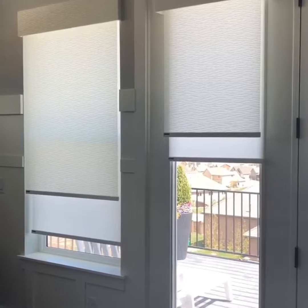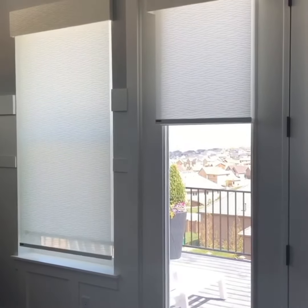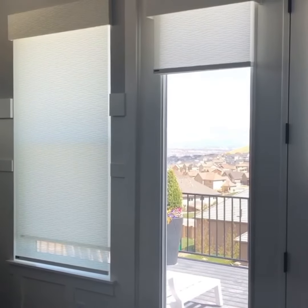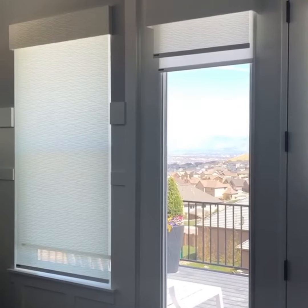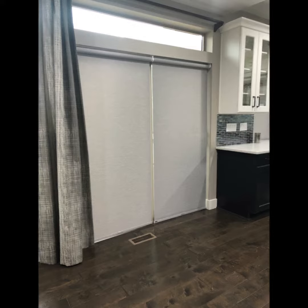The continuous cord-loop option keeps roller shades modern and clutter-free, with the controls taking up minimal space on a nearby wall or window frame. Simply pull the loop in either direction to raise or lower the shade with ease. It is ideal for large, heavy shades that makes them easy to raise and lower.